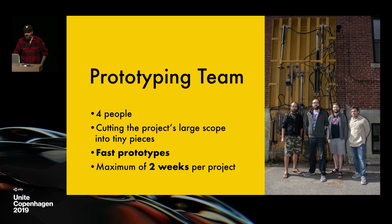So I'm super lucky. What we do is we work within a much bigger team. We cut that large scope into pieces and we iterate on each of these tiny aspects of the game, focusing mostly on gameplay and game feel, that kind of stuff.